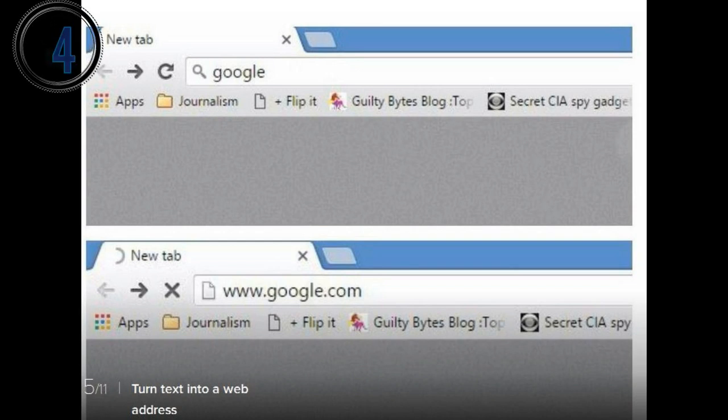4. If you enter plain text into your browser's search box and hit enter, you'll be presented with a list of search results from your search provider of choice. If you know the URL of the site you want to visit, you can save yourself a few keystrokes by pressing Ctrl+Enter — it'll wrap your entered text with www. and .com.